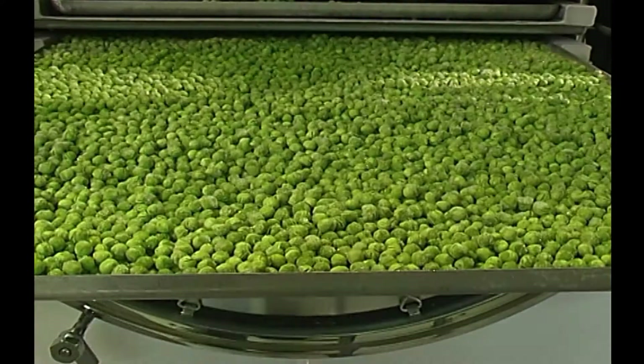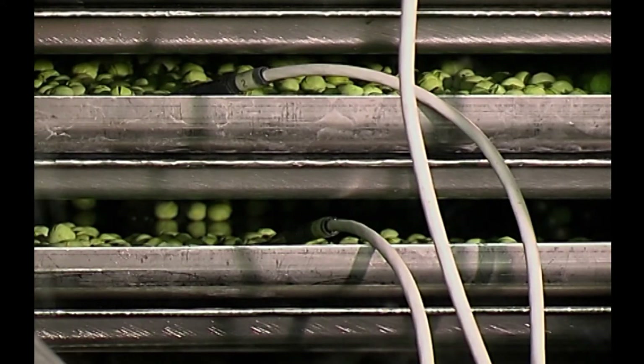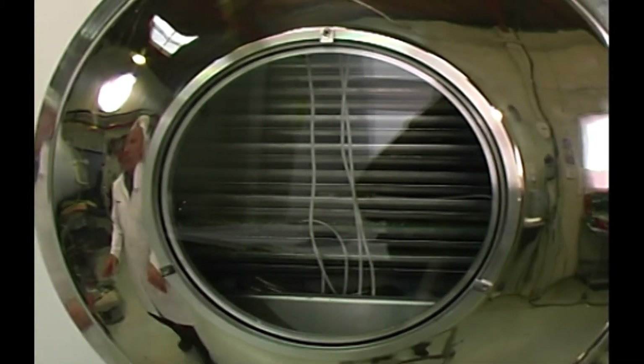When the trays are loaded, they are placed in the drying chamber, the temperature probes inserted, and the freeze-dry cycle gets underway.